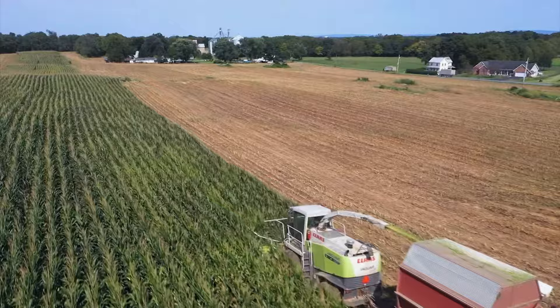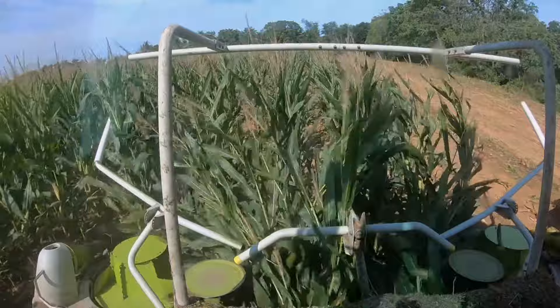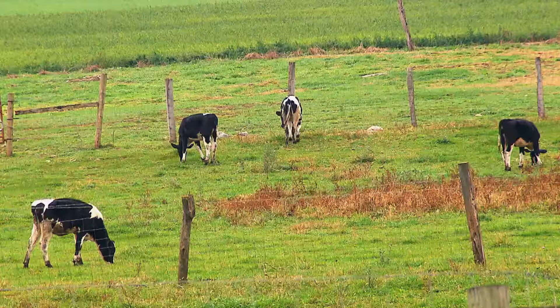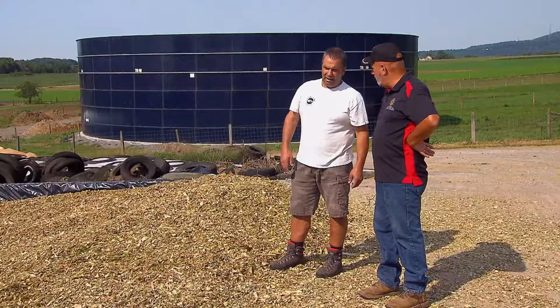It's early September at J.A. Hurst & Sons in Washington County, and farm machinery is barreling down a field of corn. But this machine isn't harvesting just the ears — it's chopping up the whole plant to make something called corn silage. The silage from this field goes to feed livestock, in this case the 150 dairy cows that live on the farm.